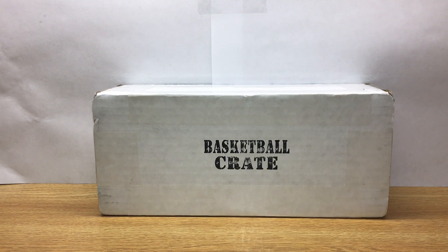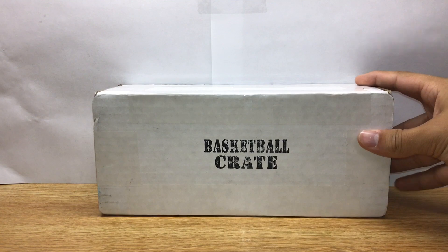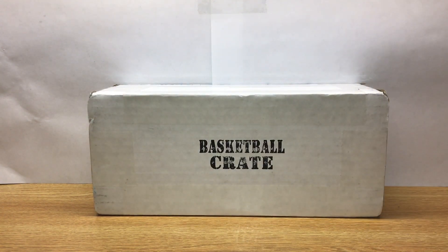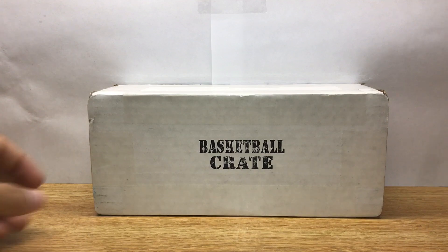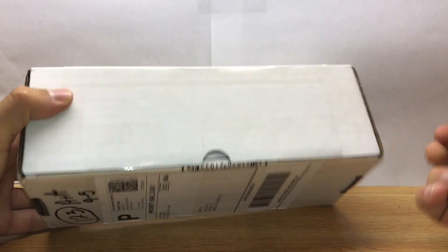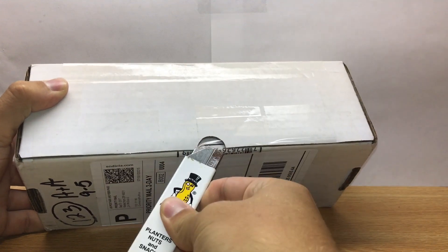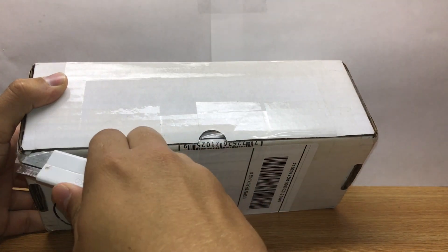What's going on guys, got an exciting break today — another basketball crate for August. Some really nice products in it so I'm excited to get into it. We got Select, we got Certified.